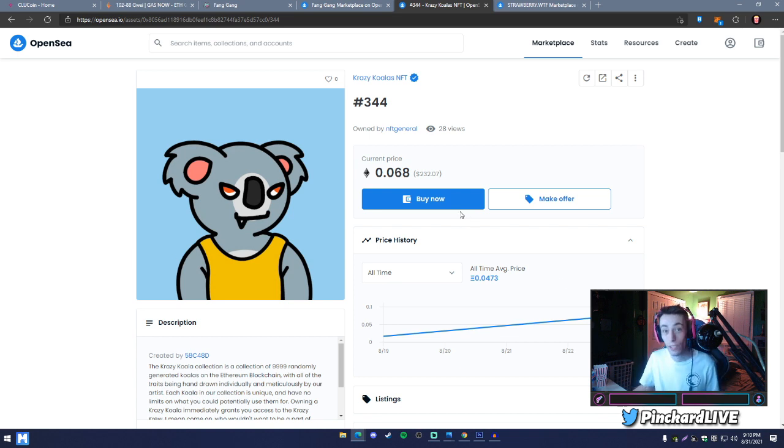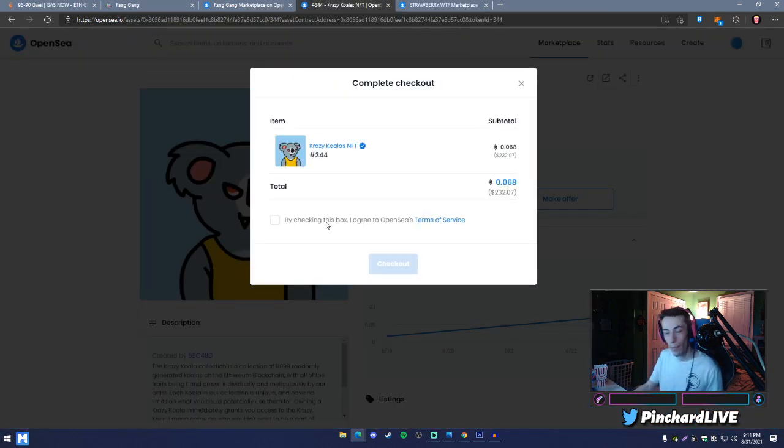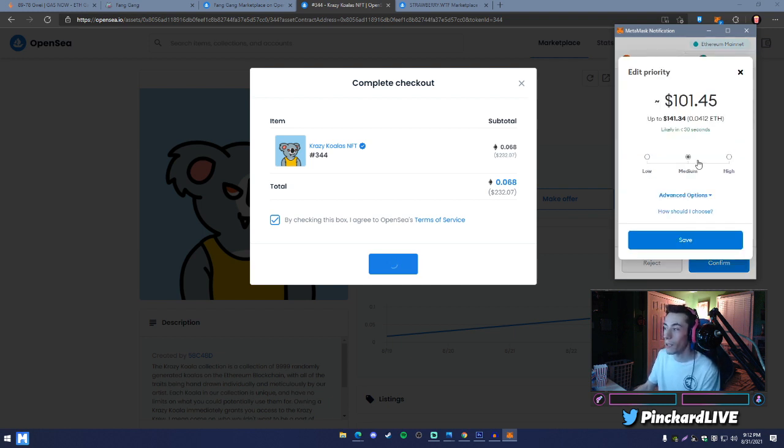The buying and minting process looks pretty much identical. Hit 'Buy Now,' sign into your wallet, and a checkout summary window pops up showing your subtotal — for example, 0.068 ETH, roughly $232. Hit 'I agree' and checkout. MetaMask then opens showing your suggested gas fee. Hit 'Edit' and you'll see Low, Medium, and High options for the maximum amount you'll pay to get your transaction through.